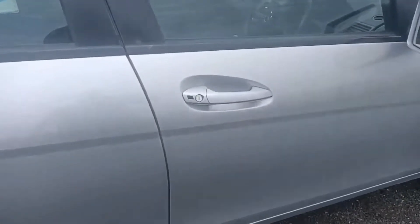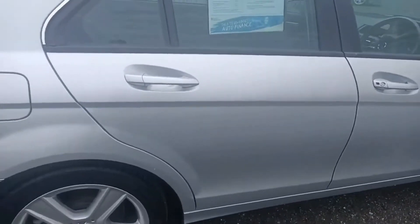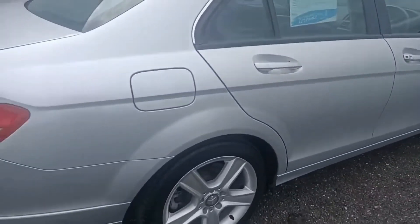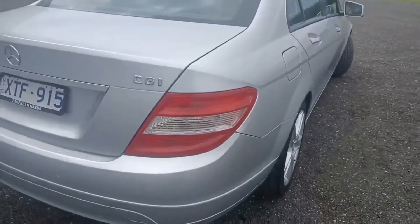You've got advanced keyless entry on the door just there. This one's been really well cared for. Around the back, you've got the reverse sensors.